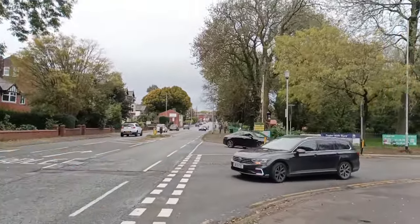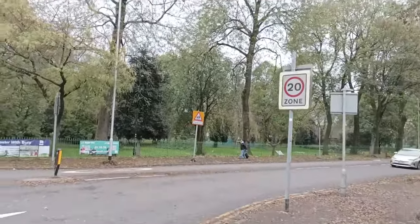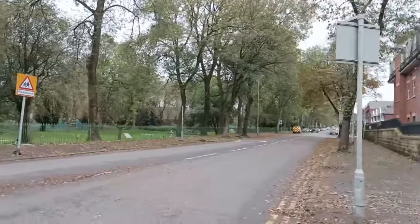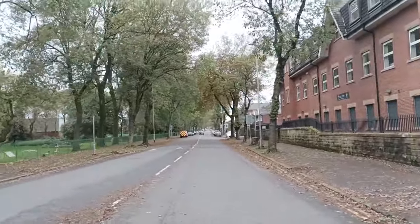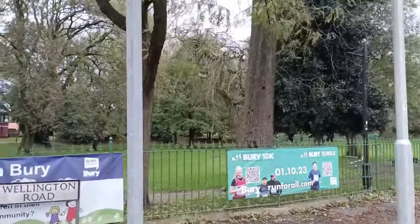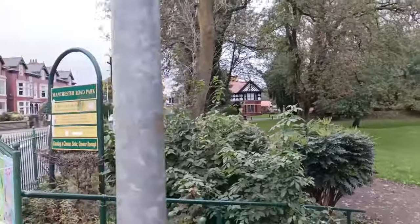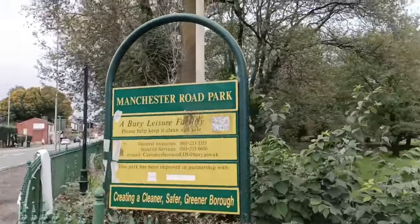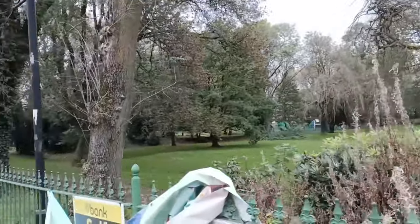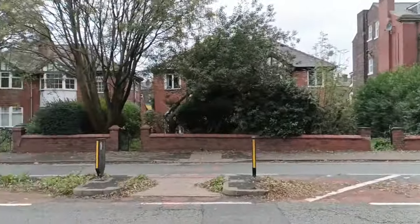It's autumn, so the trees are shedding their leaves and that is very evident on the ground. In front of us now is the Manchester Road Park, and it offers a tranquil oasis amidst its various amenities including a football academy — the Pro Football Academy Bury. As we continue, we will encounter a few businesses on this Manchester Road; on the other side it's technically residential buildings.